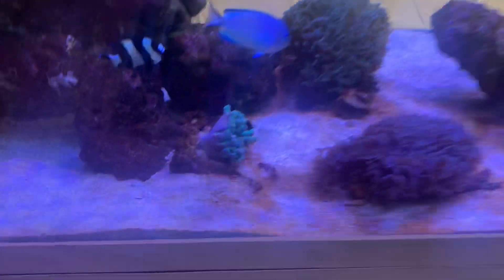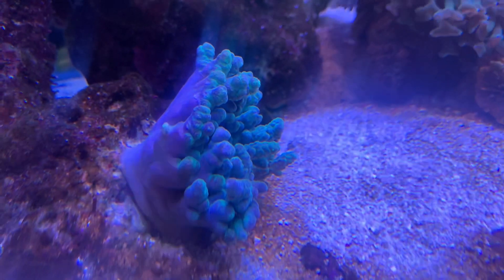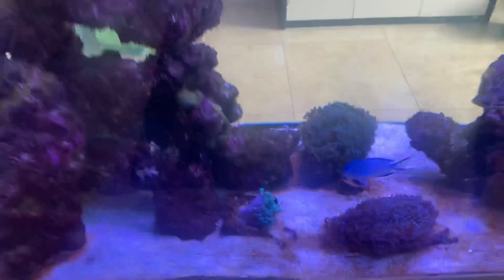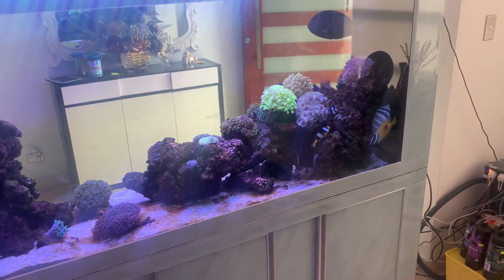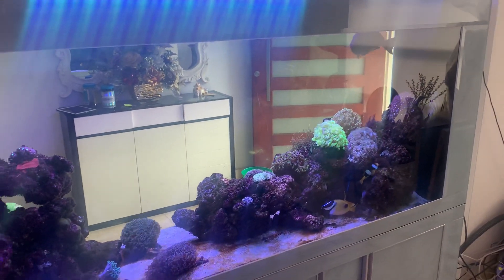In this case the clownfish has been swimming around in this leather coral. Sometimes they swim around in the hammer corals or various other corals. This is not a symbiotic relationship, and sometimes there's nothing you can do about it — that's just what the clownfish is doing.